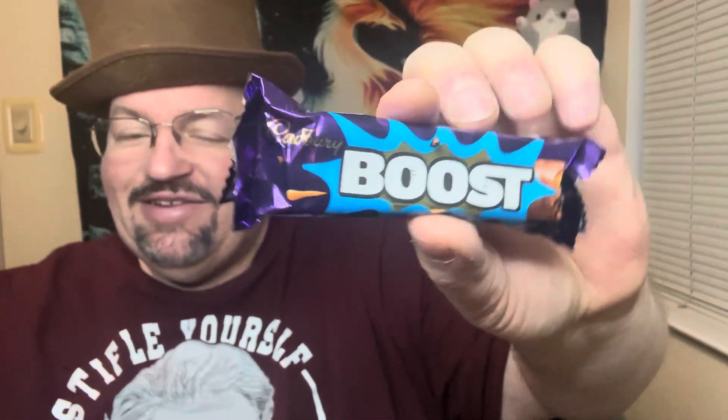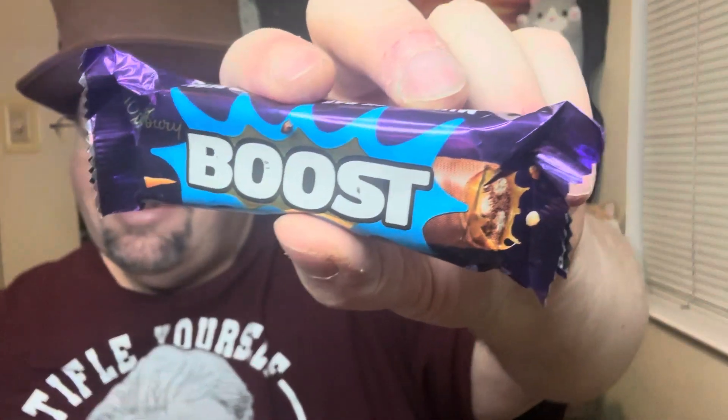It's called Cadbury Boost and it looks like some kind of crunchies and caramel and all that stuff. It just says may contain peanuts, milk, wheat, and whey.